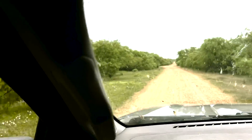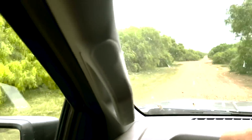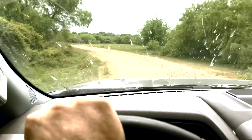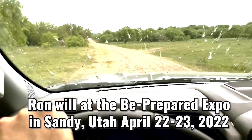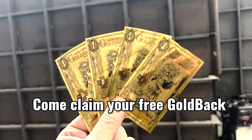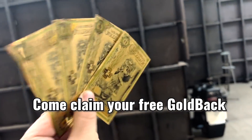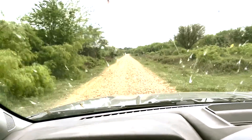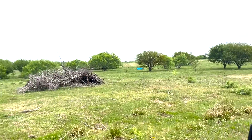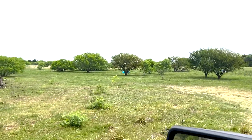The more acres you've got, the more trees you've got, the better you can hide it. Now it's spring and everything's green, so in winter when all this green is down it's probably easier to find this stuff, but when the foliage is up, I'm telling you, you ain't gonna spot these things. There's a bunker out there — let's go look for it.